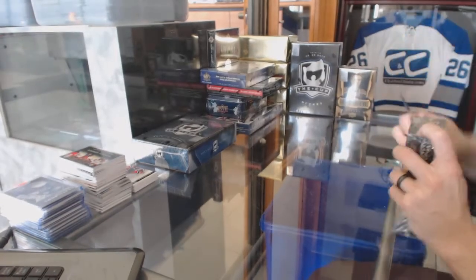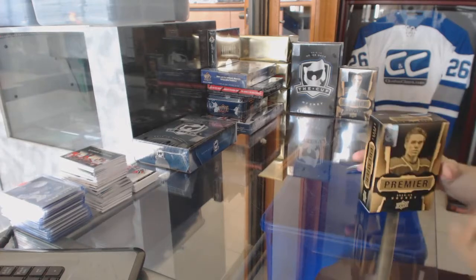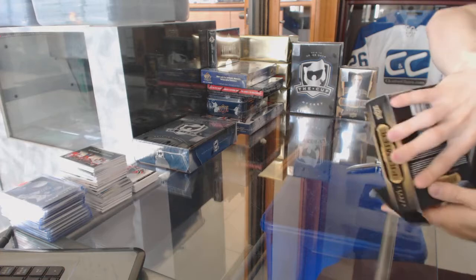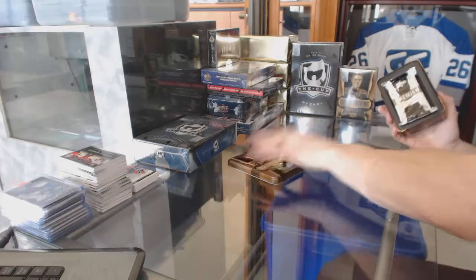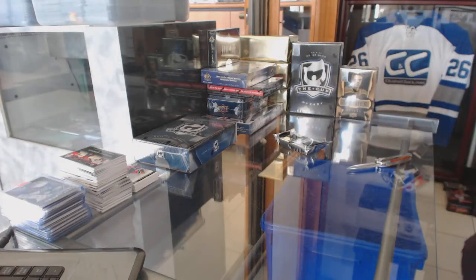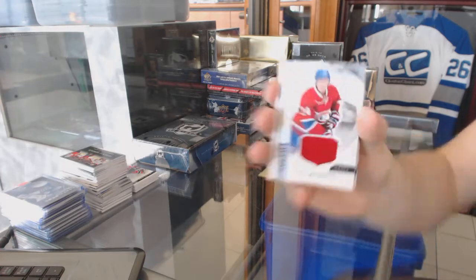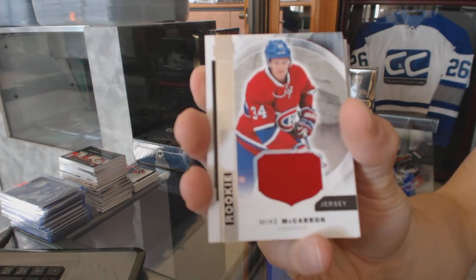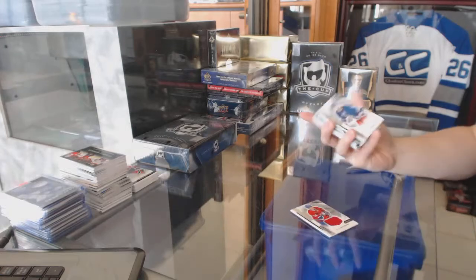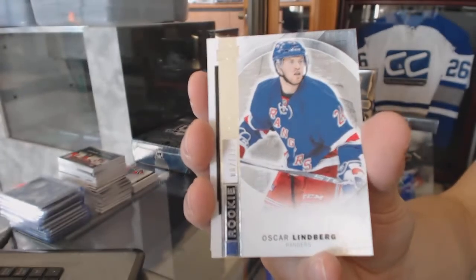All right, now on to the 1516 Premier. We've got a rookie jersey for the Montreal Canadiens — Mike McCarron, and a base rookie numbered to 399 for the New York Rangers — Oscar Lindbergh.